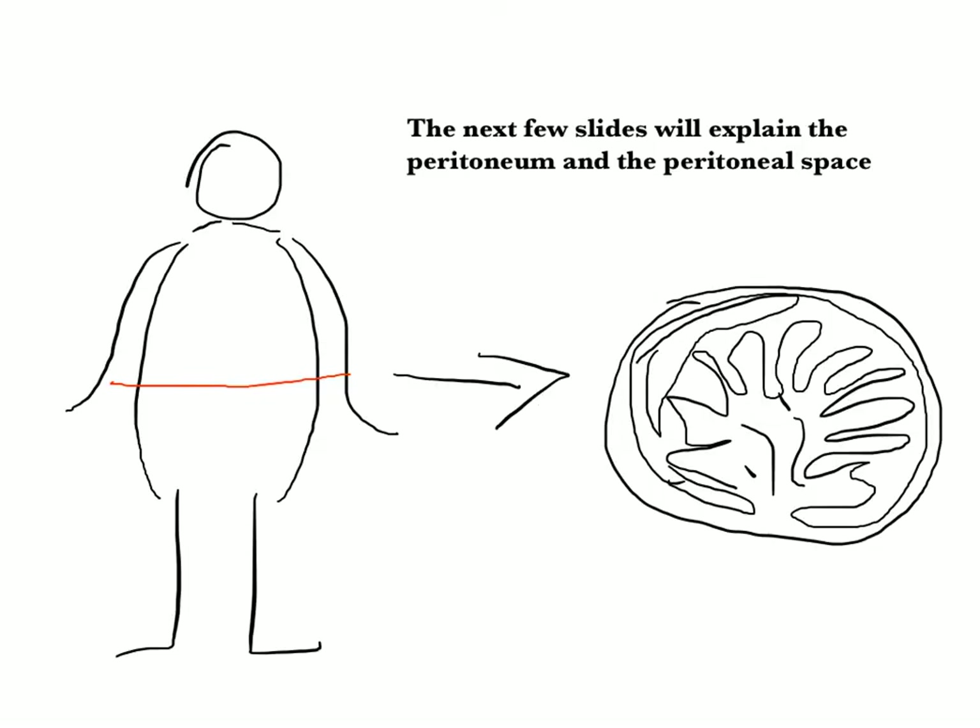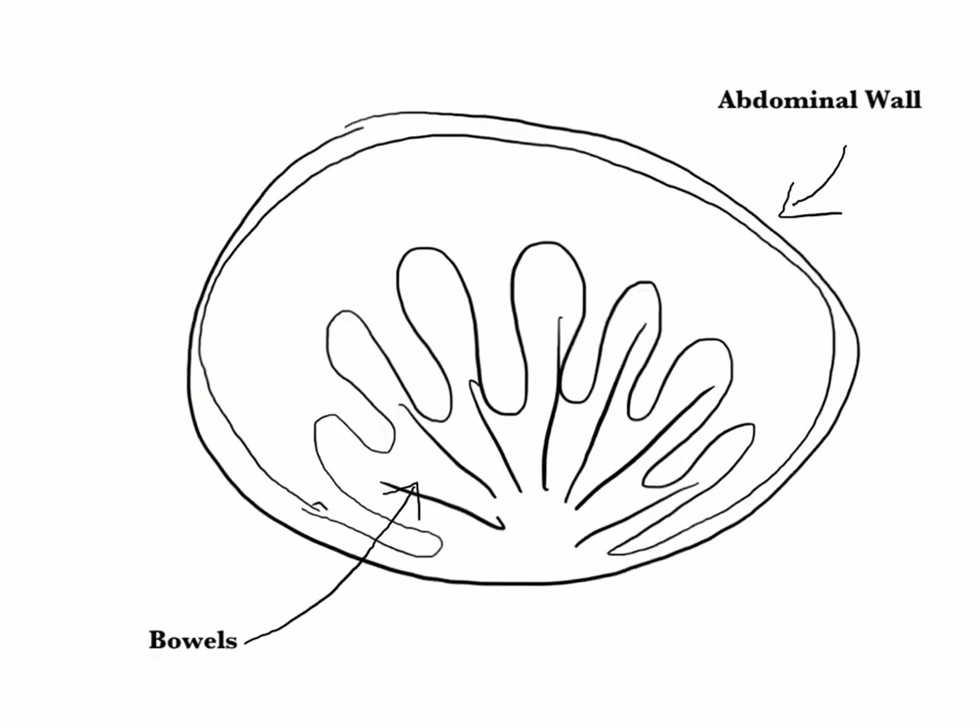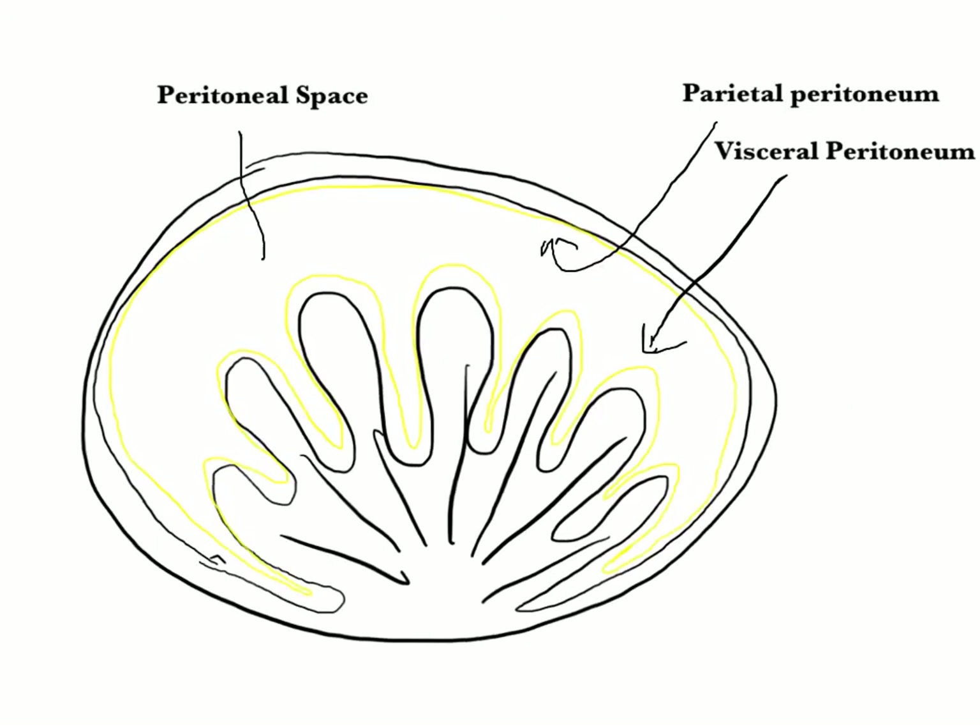The next few slides will explain the peritoneum and the peritoneal space. We do this by imagining cutting somebody in half, just like a CT scanner does, and folding the slice up so that we look from feet up towards the head. This stylized diagram shows the abdomen — we have the abdominal wall and internally we have the bowels and abdominal organs. In this diagram, I've added the peritoneum. The peritoneum is a shiny membrane that coats the surface of the abdominal organs — this is called the visceral peritoneum — and folds in to line the inside surface of the abdominal wall — this is called the parietal peritoneum.